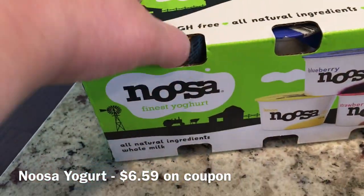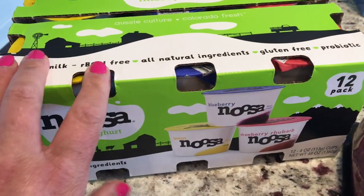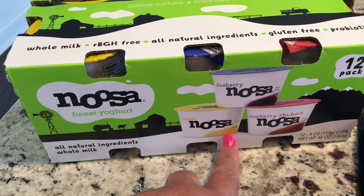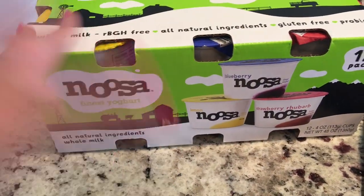I love Noosa yogurts and if I don't buy the Trader Joe's kind I buy Noosa. I like that these are smaller and they were on coupon — I think $2 off. I like all the flavors in here: blueberry, strawberry, rhubarb, and lemon. So I picked up one little 12-pack of that.